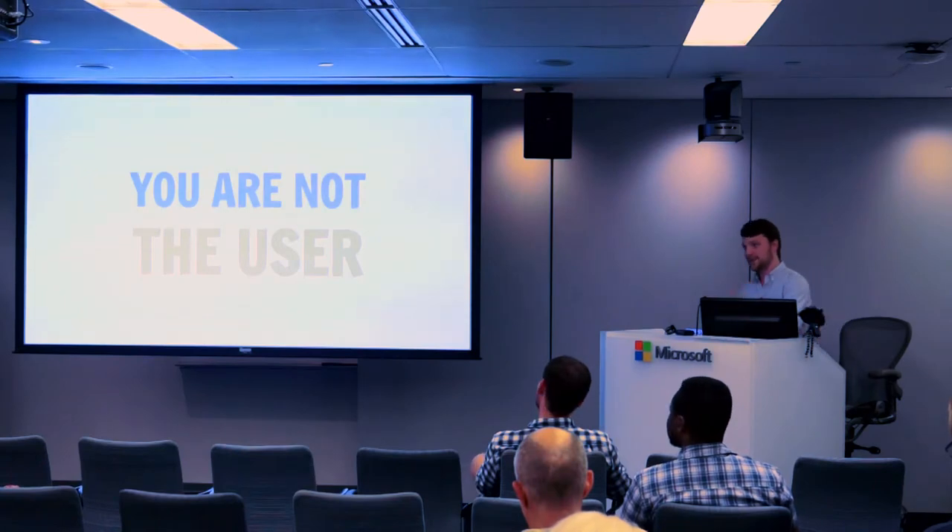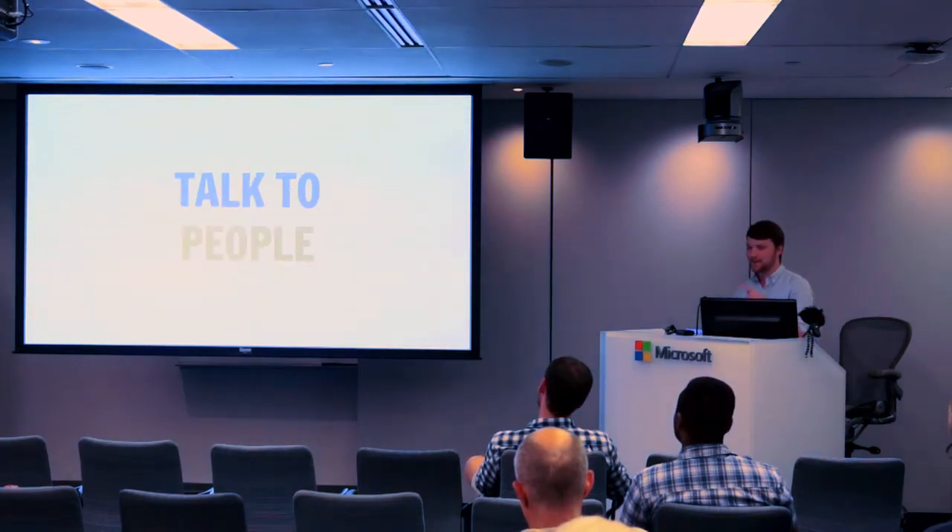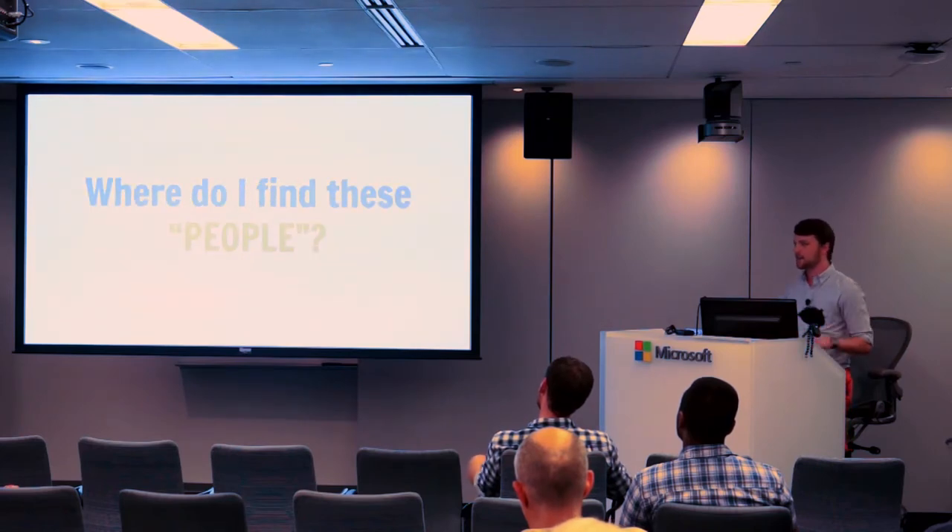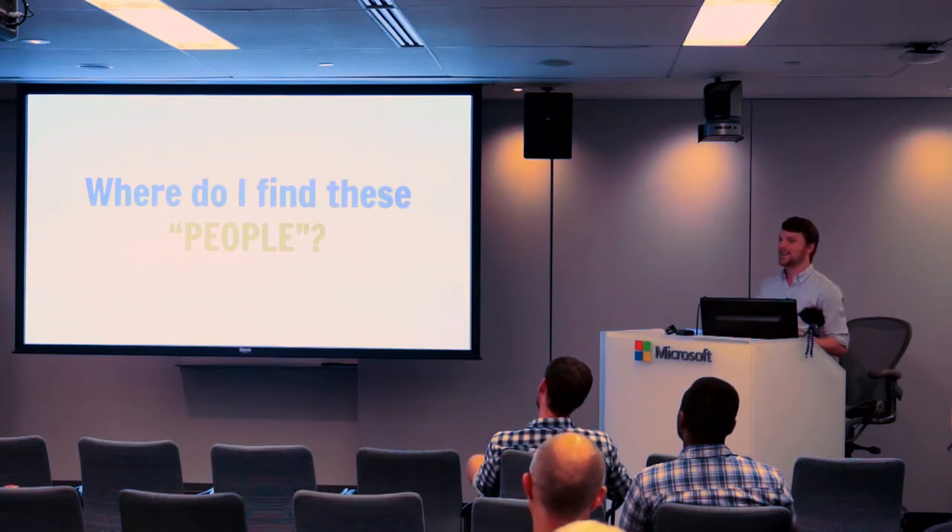The most important thing to remember is this: you are not the user. The only way to know what the user wants is to talk to people, talk to those users. And it's really not that hard. You may be asking, where do I find these people? Well, they're out there. Here are a couple of things we did.